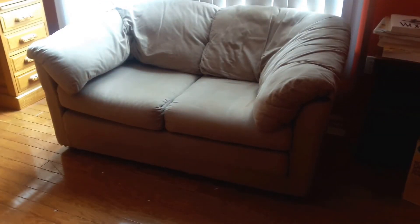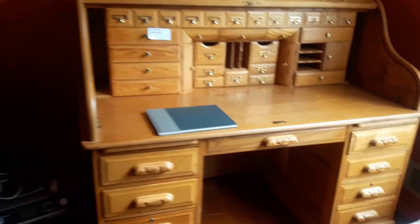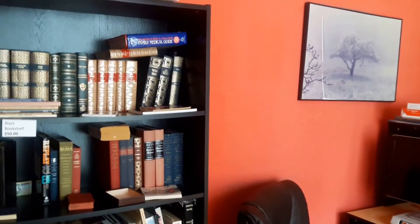In the office we still have our cute little sofa that opens up into a bed, the oak roll top desk with plenty of storage, a cute little computer desk chair, and many of the books are still available.